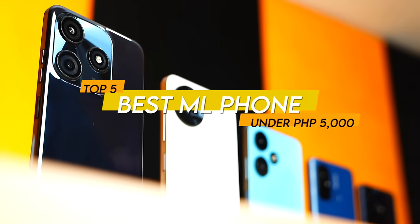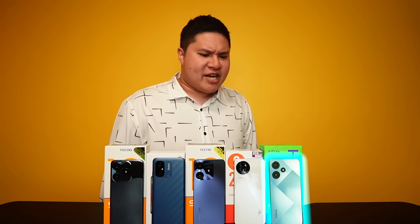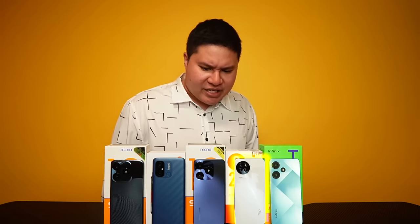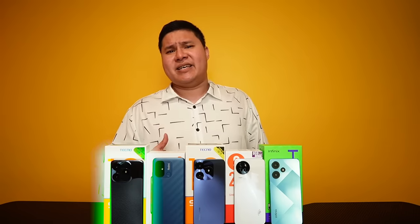Top 5 Best Smartphones for Mobile Legends under 5K: Infinix Hot 30i, Itel S23 4G, Tecno Spark 10, Redmi 12C, and the Tecno Spark 10C.